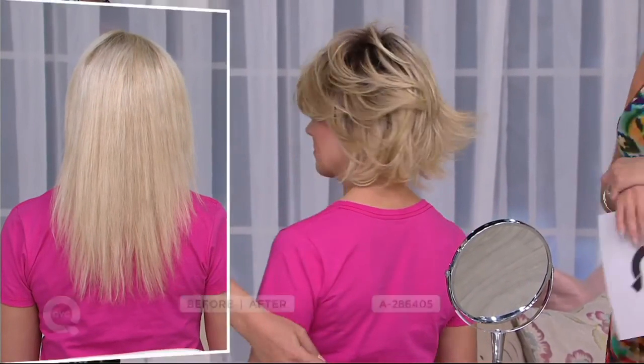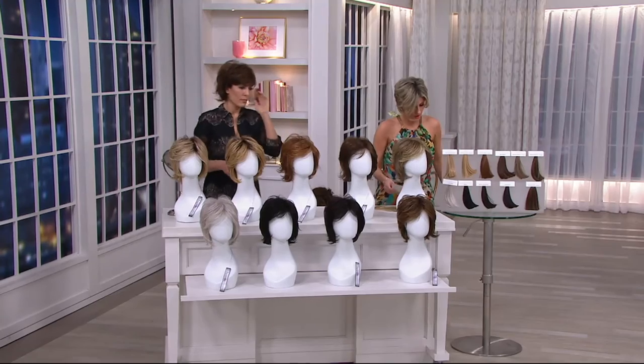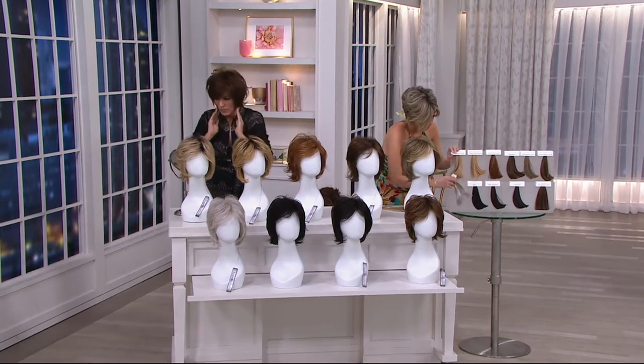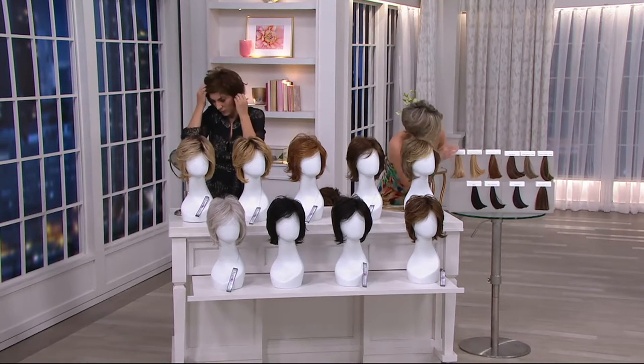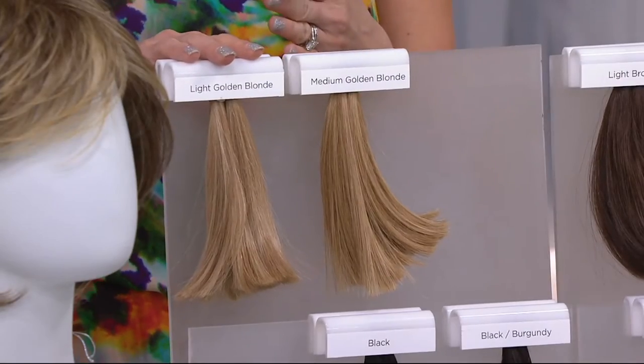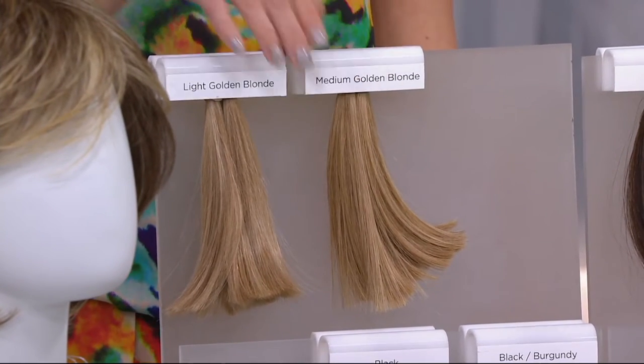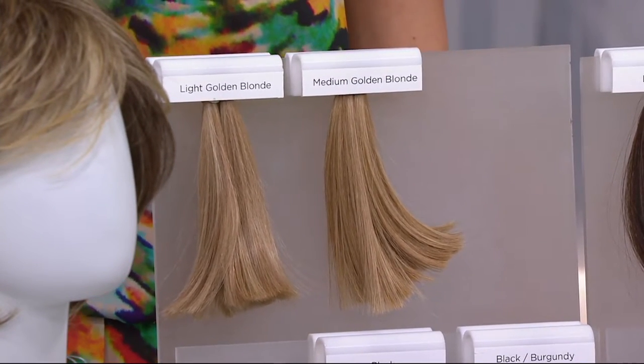Medium brown ginger just sold out. So we should give an update — 1,400 gone, and we are now officially getting into nearly half our quantity gone. I'm taking gray off because that's gone. Medium brown ginger is gone. The lightest, coolest-toned blonde is called light golden blonde, with that rooted base. It's totally my favorite color, even though I realize it's not my shade — but I think it's amazing with the rooted base.